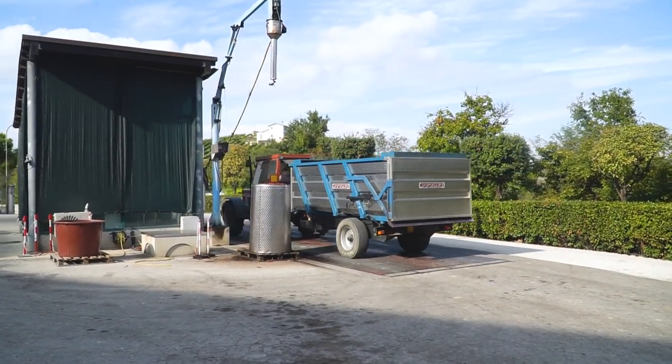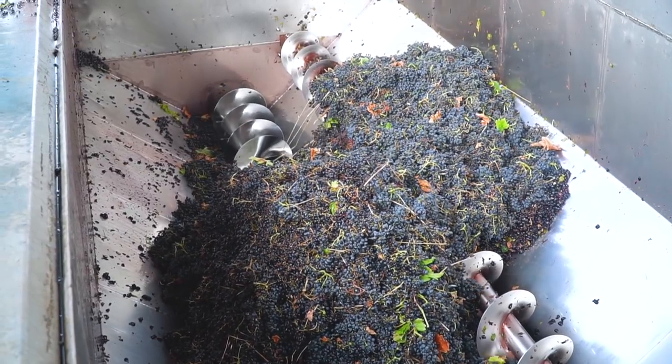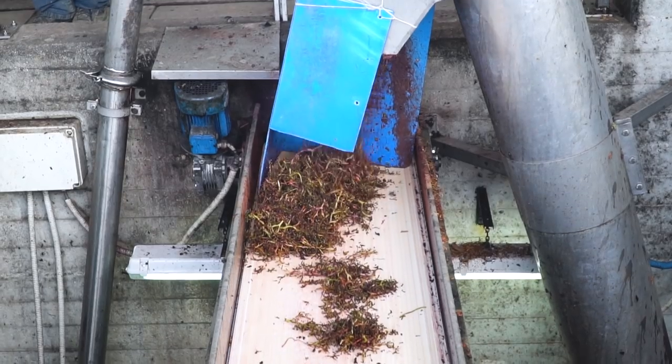As soon as we showed up at the co-op they were already in full swing. When the tractor arrived it automatically got weighed including the trailer on the back. Then they take a sample with an arm that reaches down into the grapes. They pour all the grapes into a giant metal container with two port screws that push everything into some kind of de-stemmer machine. In about two minutes all of those grapes have been de-stemmed — it's just the skins, seeds, and juice that remain. The skins go down a conveyor belt to the compost pile. It's so cool to see the entire process.